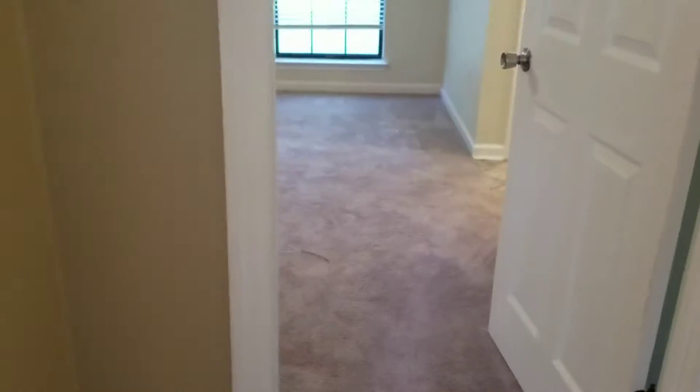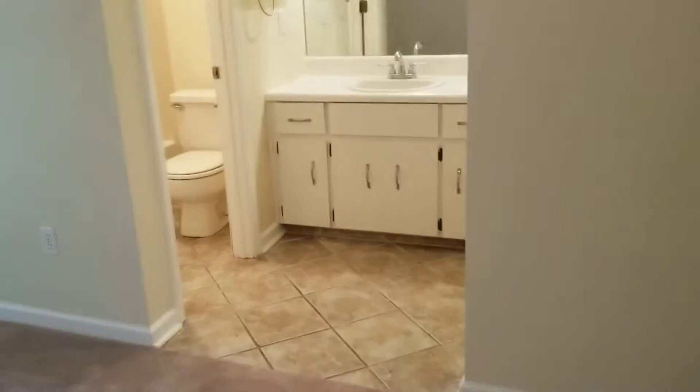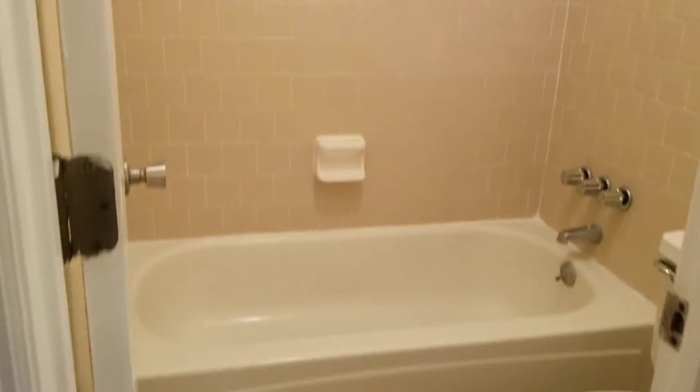And this is the master bedroom. There are ceiling fans in every room of the house — I know that appeals to many, especially during the summers. There's tile on the floor, and this is the master bath.